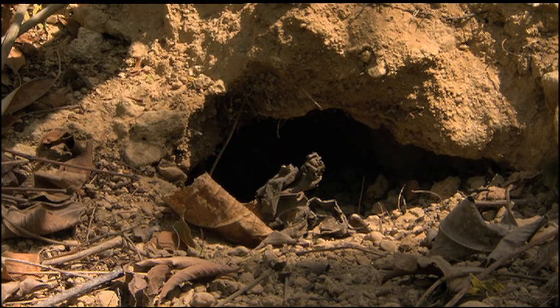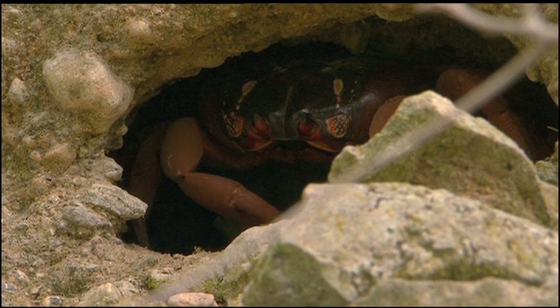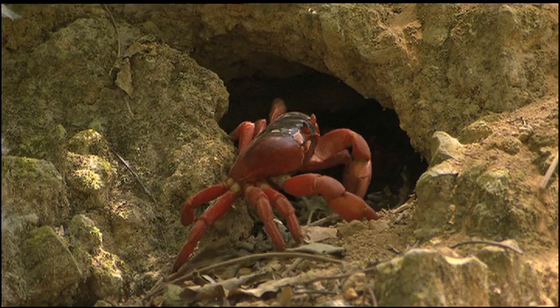The burrows consist of a single entrance tunnel leading down to a chamber. Living solitary lives, each burrow houses only one crab, as they will fight off any intruders.